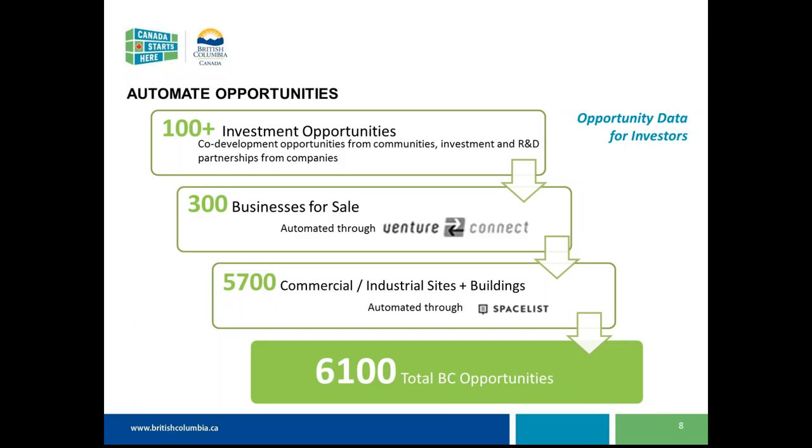For VentureConnect and SpaceList, this is our starting point for pulling in data from organizations that already collect it. As long as the technology is there on another listing service, we would be able to work to pull that in. At this time these are the two we were able to work with, so this is just a point in time that we will continue to evolve.